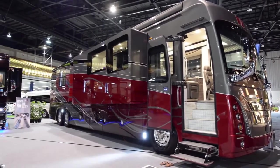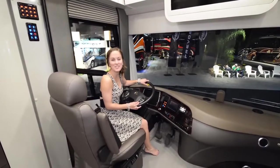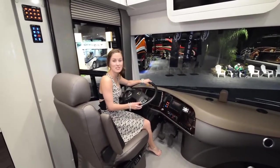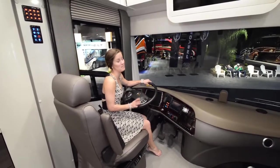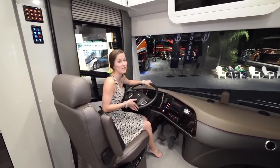Now we'll give you a quick tour of the interior. Here we are in the 50th anniversary For Travel, and it is beautiful. It's the closest thing to a small apartment on wheels that we've ever seen — if I didn't know that the driving area existed, I would think I was in an apartment.